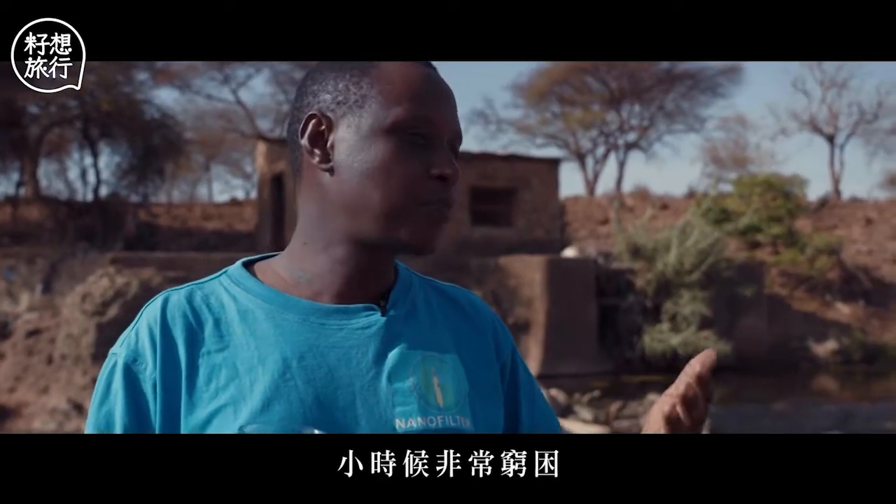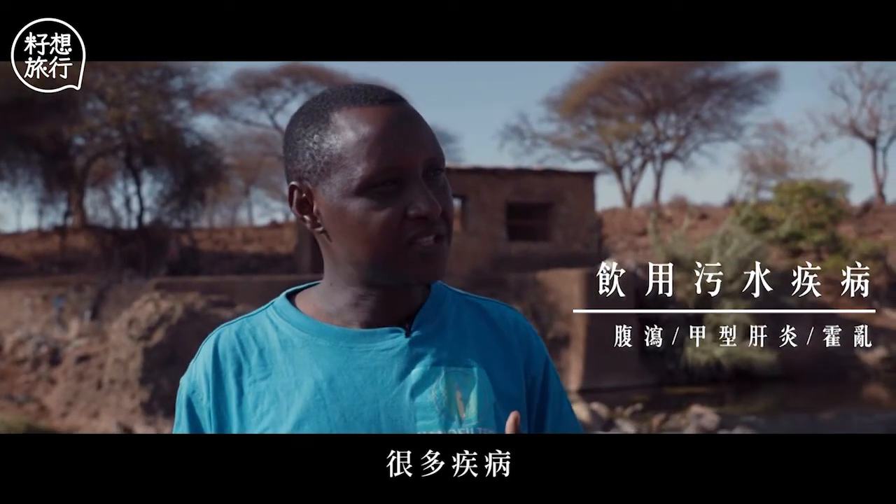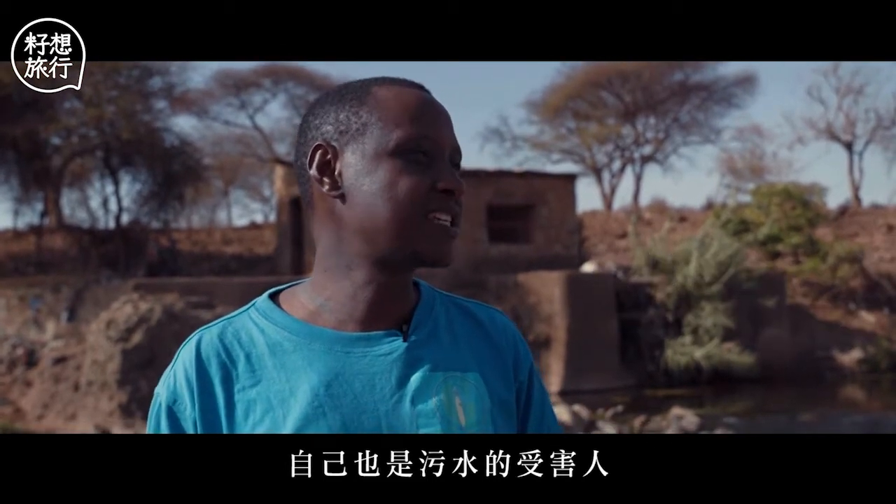I was born in a very poor background, a village like Gison. Life is difficult, a lot of challenges. I suffered a lot from waterborne diseases.